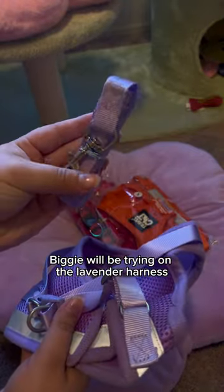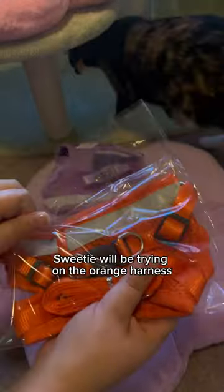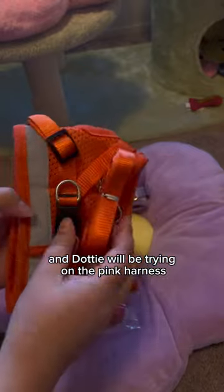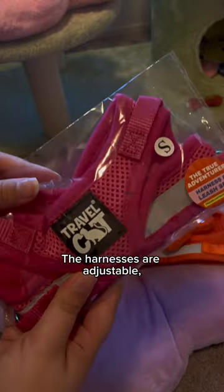Biggie will be trying on the lavender harness in size medium, Sweetie will be trying on the orange harness in size small, and Dottie will be trying on the pink harness in size small. The harnesses are adjustable,